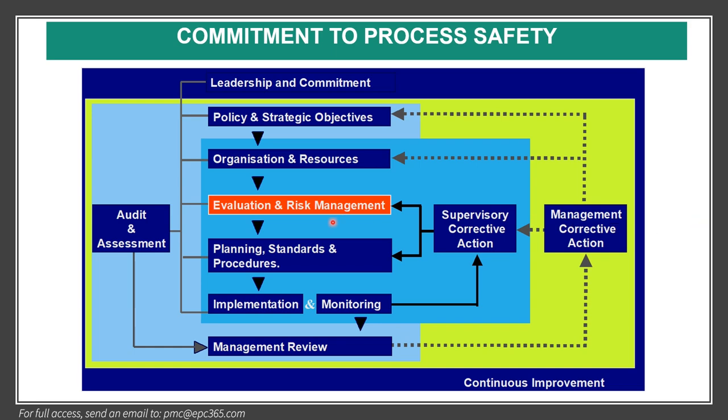Commitment and leadership is driven by top management, who will define the policy and strategic objectives, organization and resourcing, evaluation of risk management, planning, standard implementation, monitoring, and management review. This is based on continuous improvement.